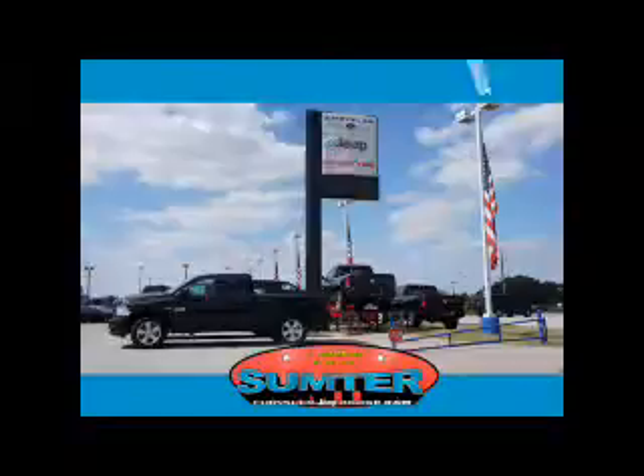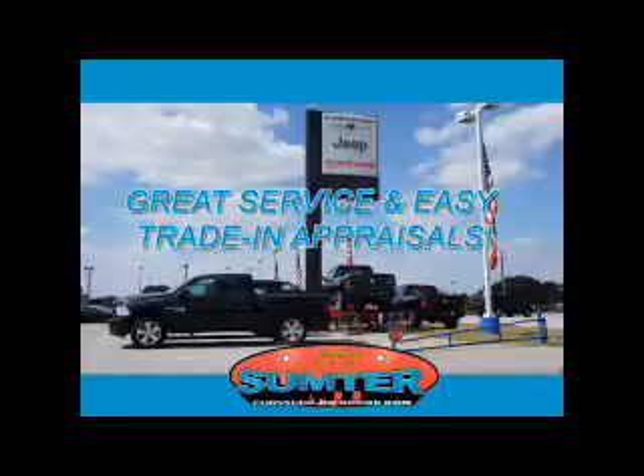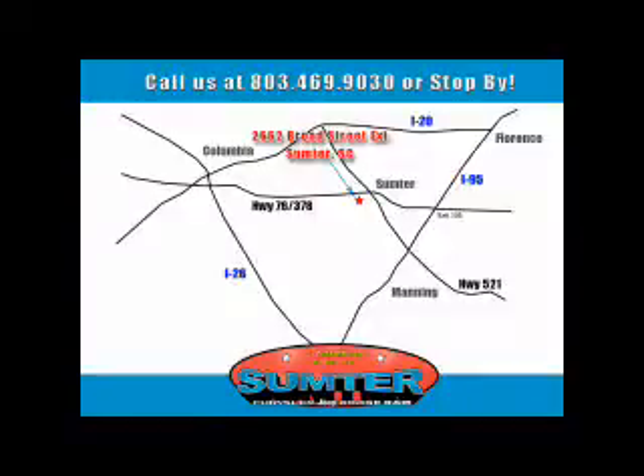Our dealership is easy to find off Broad Street in Sumter, and our professional sales staff can help you get in a great car for less than you think. Let us do the work for you. Just give us a call at 803-469-9030. Sumter Chrysler Dodge Jeep Ram, here for you today, tomorrow, and beyond.